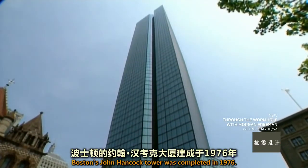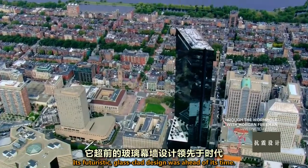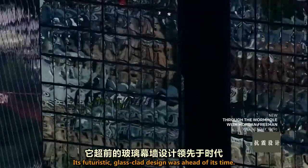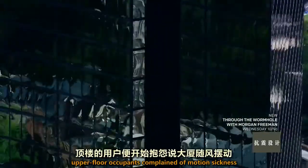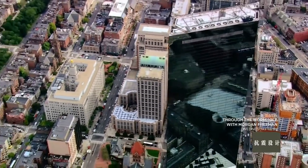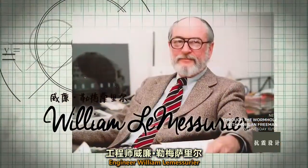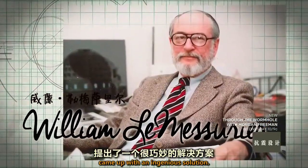Boston's John Hancock Tower was completed in 1976. Its futuristic glass-clad design was ahead of its time, but not long after it opened, upper floor occupants complained of motion sickness as the building swayed with the wind. Engineer William LeMessure came up with an ingenious solution.